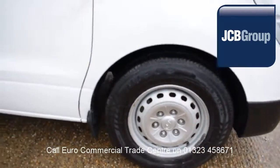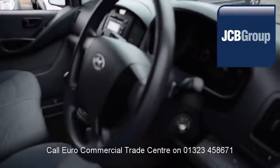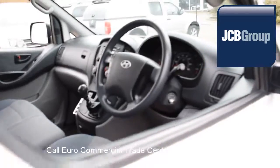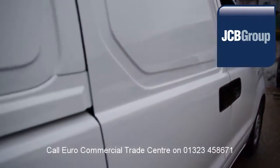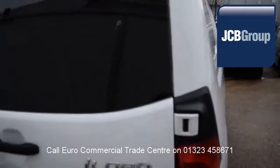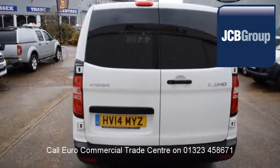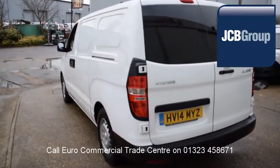When you buy a vehicle from the EuroCommercial Trade Center, you all know it's received an extensive multipoint check, a minimum 6 months warranty — parts and labor — 12 months roadside assistance provided by the AA, printed HPI Experian reports, comprehensive multipoint check completed by our own workshops, and fully valeted and presented before sale.